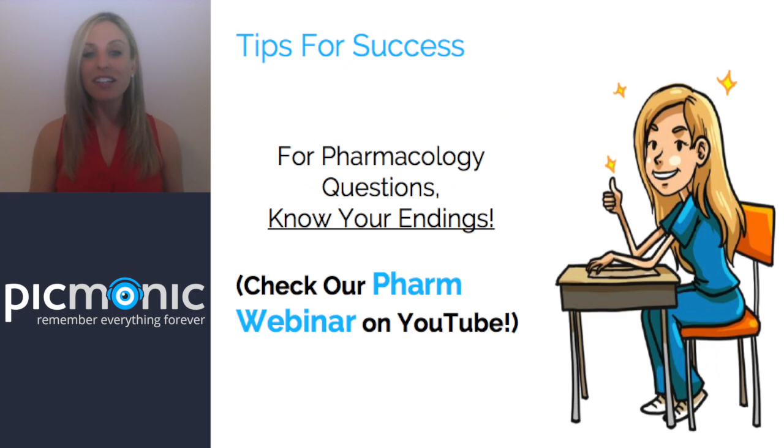If you were a little confused about tetracyclines and feel you need to review your pharmacology, definitely check out our pharmacology webinar, 'Knowing Your Endings,' on our YouTube channel, Picmonic Video.